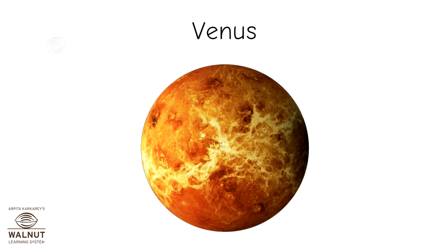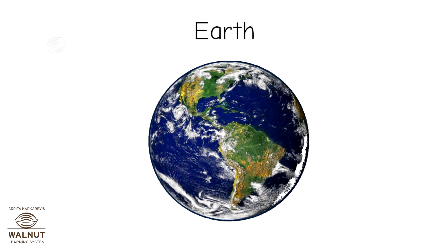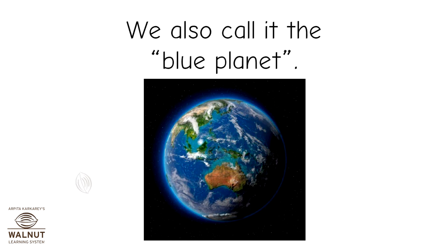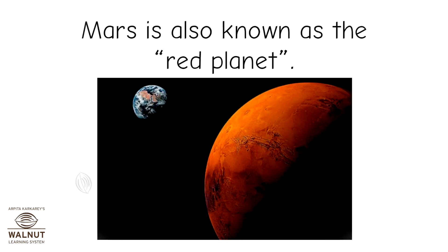Venus is a very bright and hot planet. Earth is the third planet in our solar system. We also call it the blue planet. Mars is also known as the red planet.